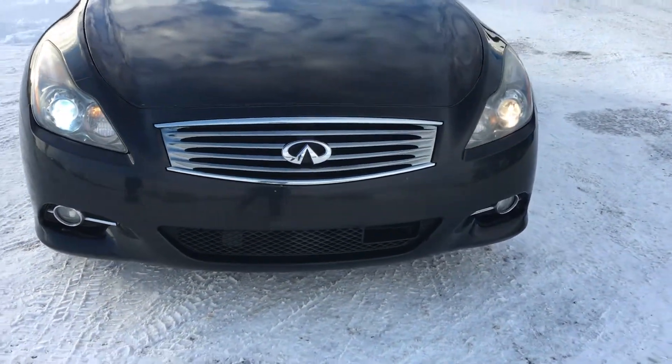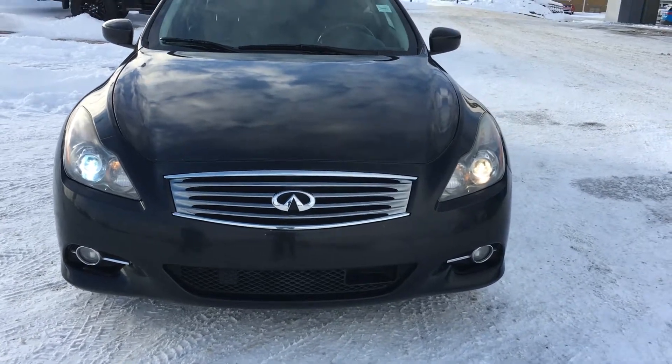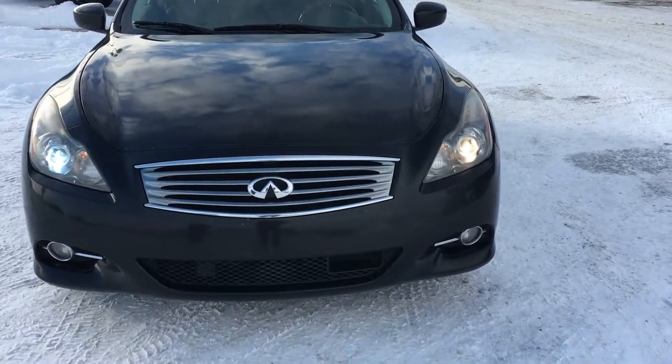The Infiniti is a great car to drive, it's a great sports car to own, especially with the 4WD package that is equipped on it — it's great for our winters.